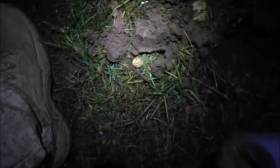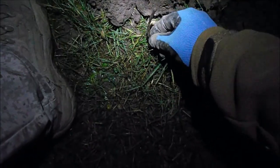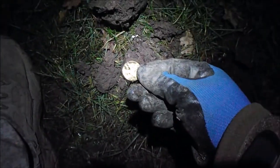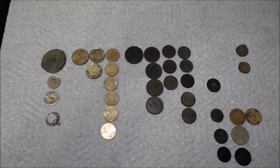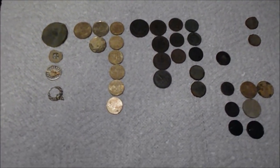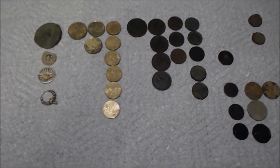Around this picnic table here I got a high repeating 71 signal, went down about four inches, and found myself another 20 euro cent piece. These are my finds for tonight — it wasn't as productive as some other nights, but still some pretty cool stuff.